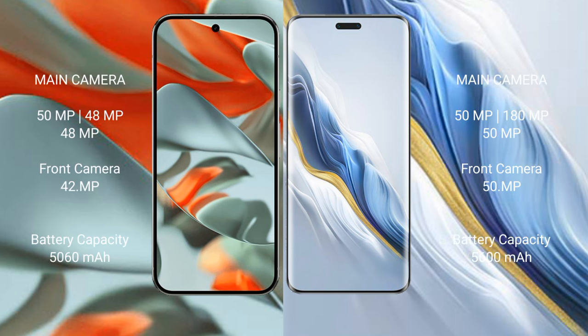Google Pixel 9 Pro XL has a triple camera setup: 50MP main, 48MP, and 48MP lenses. The front camera is 48MP with a 42MP pixel sensor.